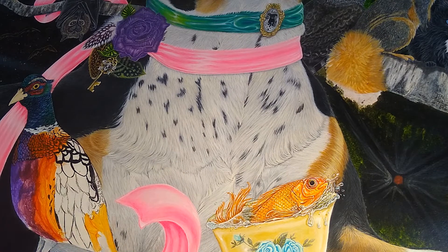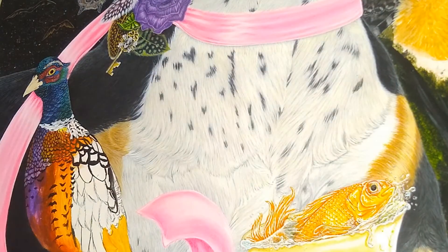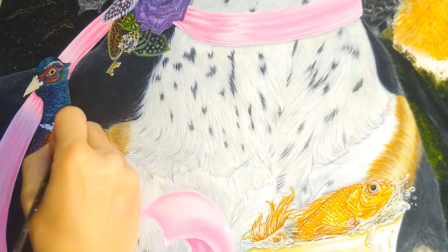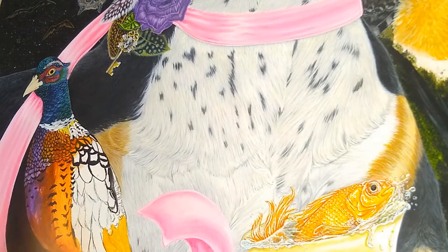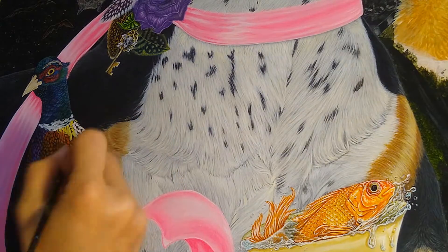I think the biggest thing for me was basically saying that I'm going to complete this painting no matter what — and that even if I don't feel inspired that day, I need to paint anyhow or come up with a design to go on my painting. And that was kind of new for me.